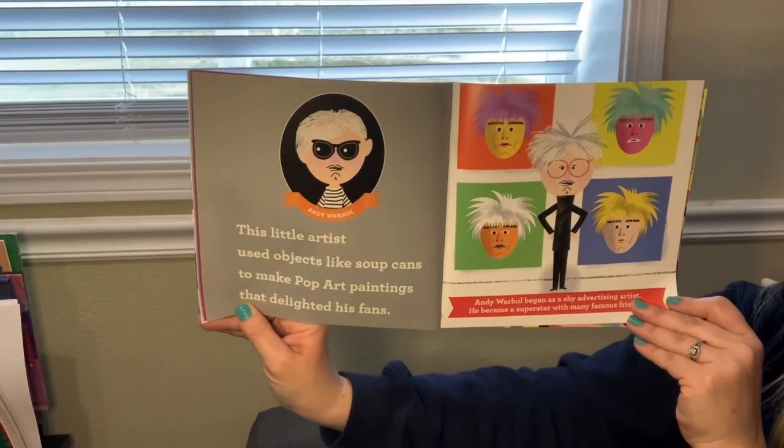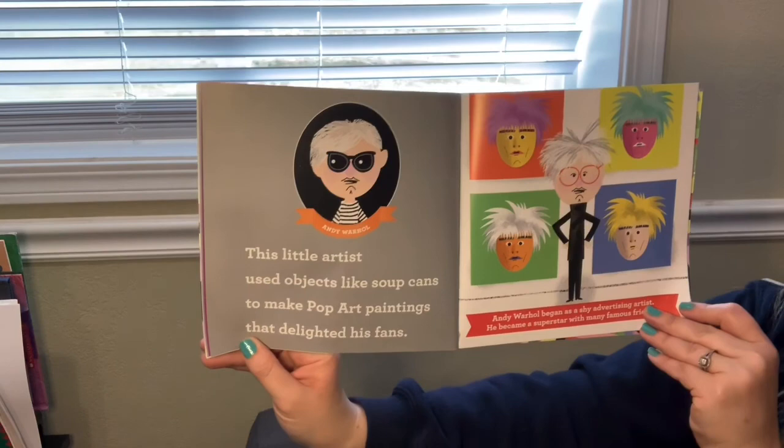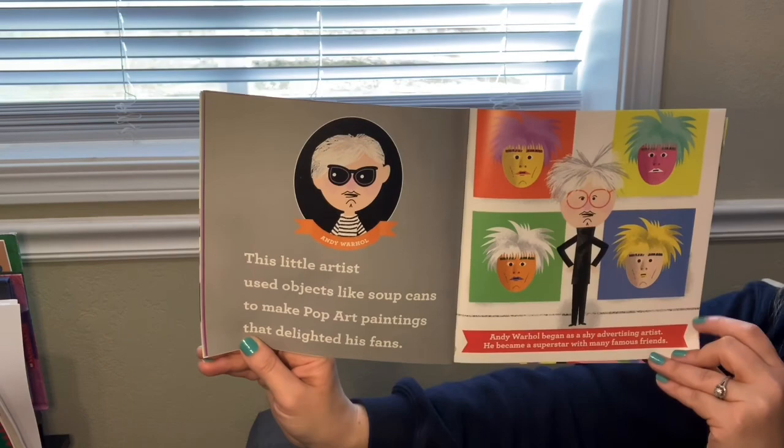And we know this guy, Andy Warhol. This little artist used objects like soup cans to make pop art paintings and prints that delighted his fans. Andy Warhol began as a shy advertising artist, but he became a superstar with many famous friends.